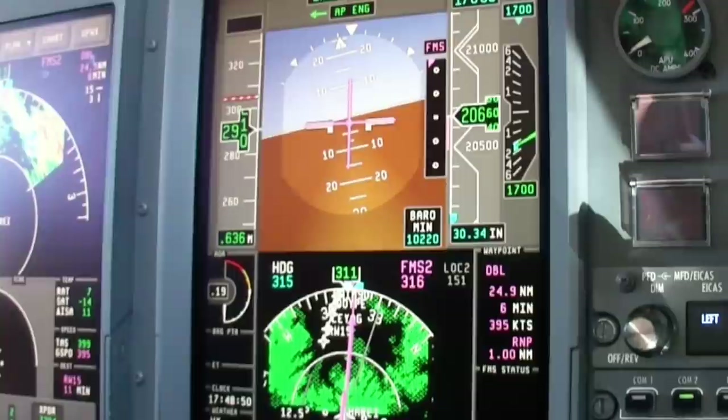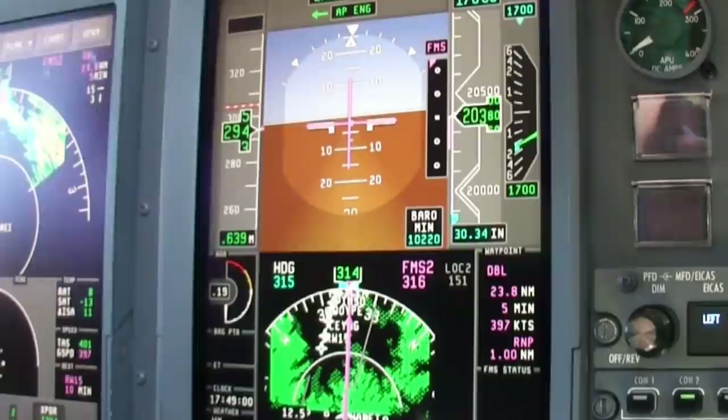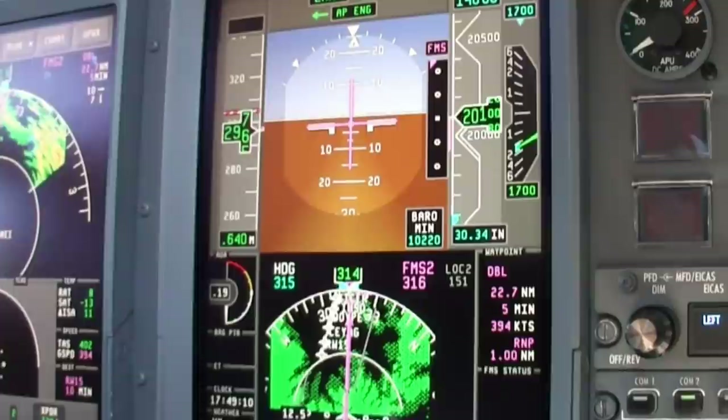Aspen Approach, Aspen Approach Control. Sovereign niner niner echo Foxtrot. We're out of flight level two zero five descending to one seven thousand. We have information Mike for Aspen. Sovereign niner niner echo Foxtrot, Aspen Approach, descend and maintain one four thousand, altimeter three zero three two. Three zero three two, down to one four thousand for niner niner.